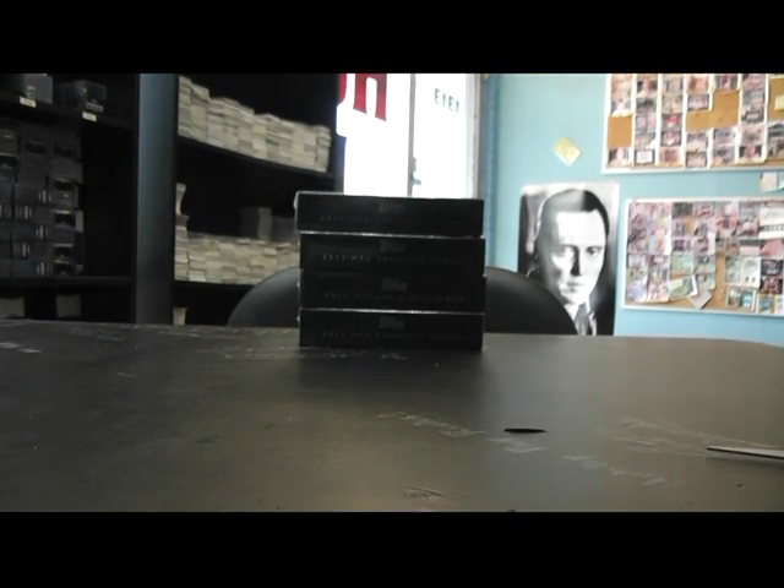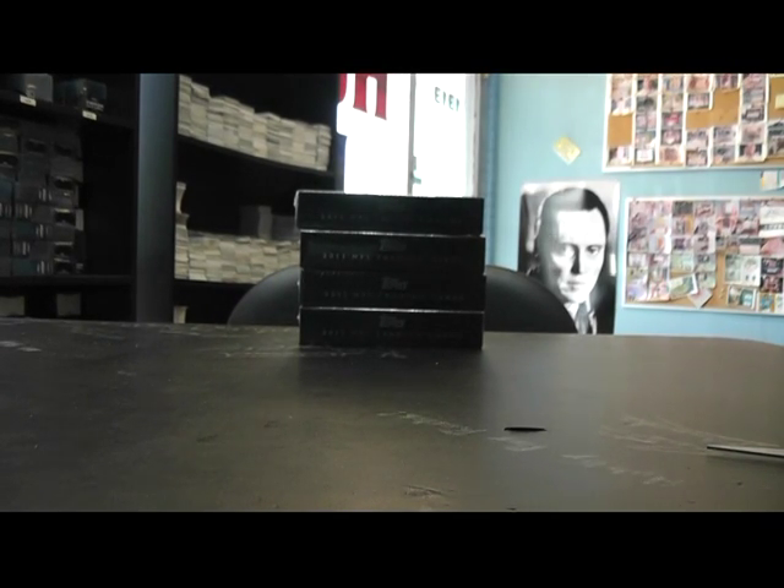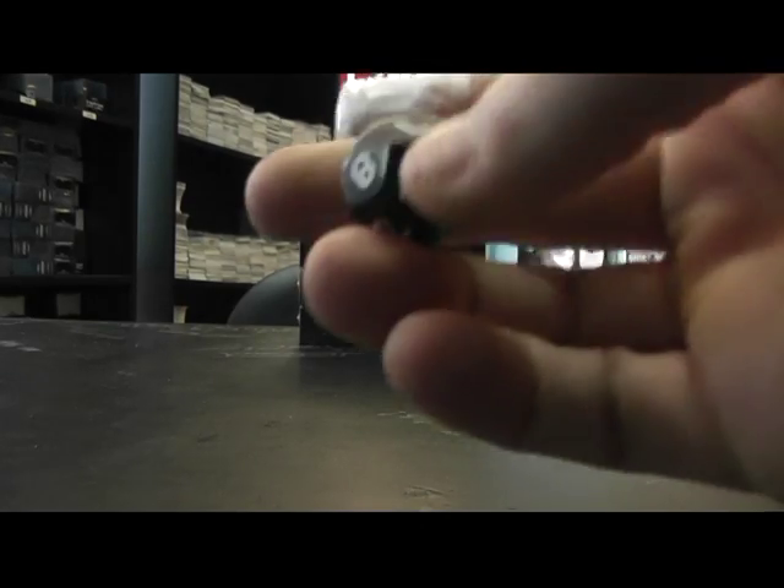Alright, next up we got David. David, what's up man? You're going to try one of these Inception boxes. Like I told you, I had four left and they don't have numbers so I was going to roll the dice.